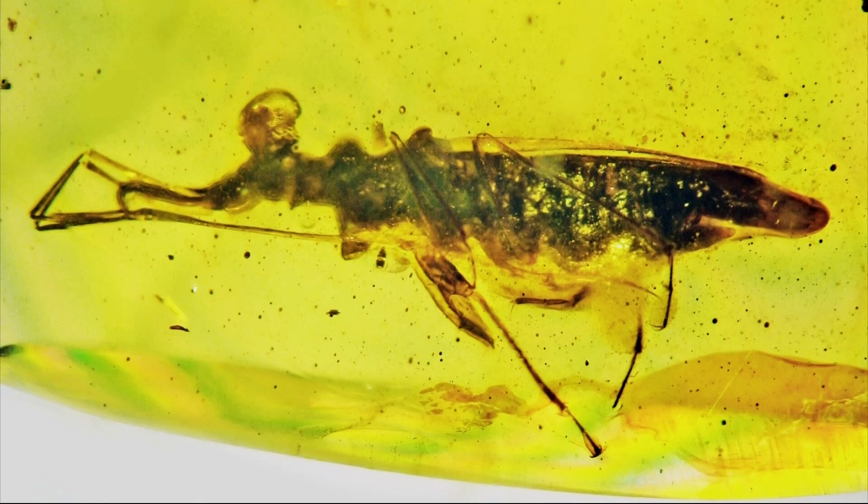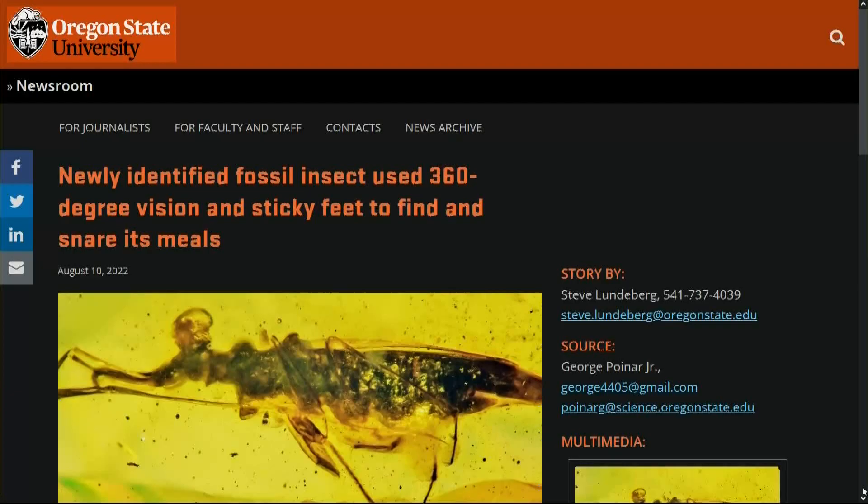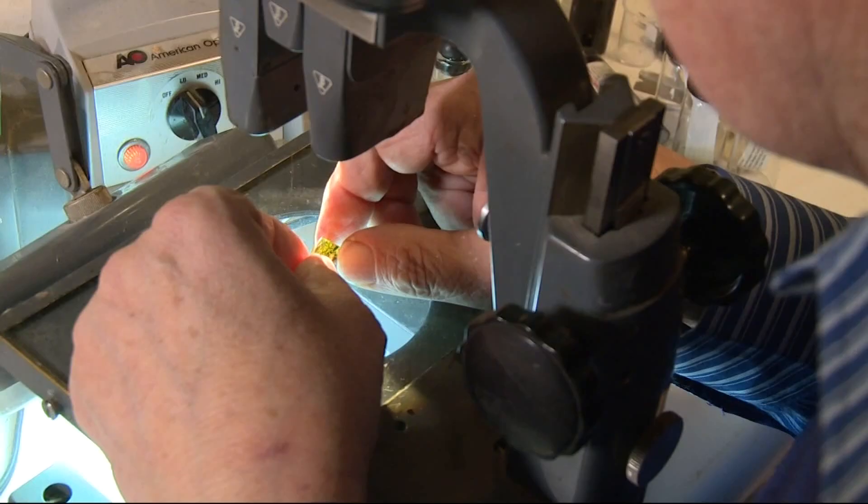This insect with the elongated body and head has a complicated name I won't attempt to pronounce, but I can tell you it's 100 million years old, preserved in fossilized tree resin, or amber. And it fascinates OSU professor emeritus George Poinar.